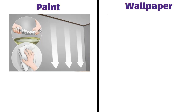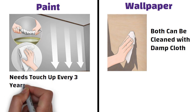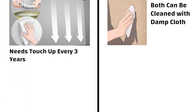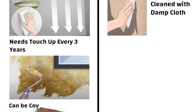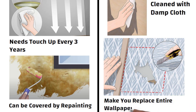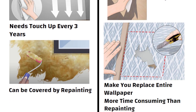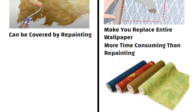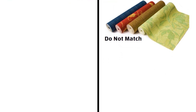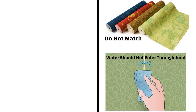Maintenance. Both wallpaper and paint can be cleaned with the help of a damp cloth. Paint needs a touch-up to stay in top shape every 3 years. If wall paint gets damaged, it can be covered by repainting without a lot of effort. On the other hand, in case of wallpaper, a small tear will make you replace the entire wallpaper including stripping and pasting, which is more time consuming than repainting. Even spare rolls of the original wallpaper do not match with wallpaper faded by natural light. Also, in case of wallpaper, there will be a joint, so while cleaning you have to ensure that water does not enter through that joint.